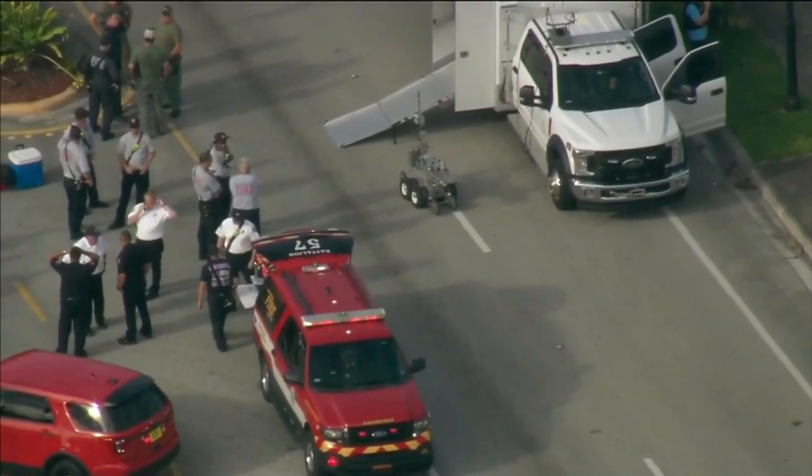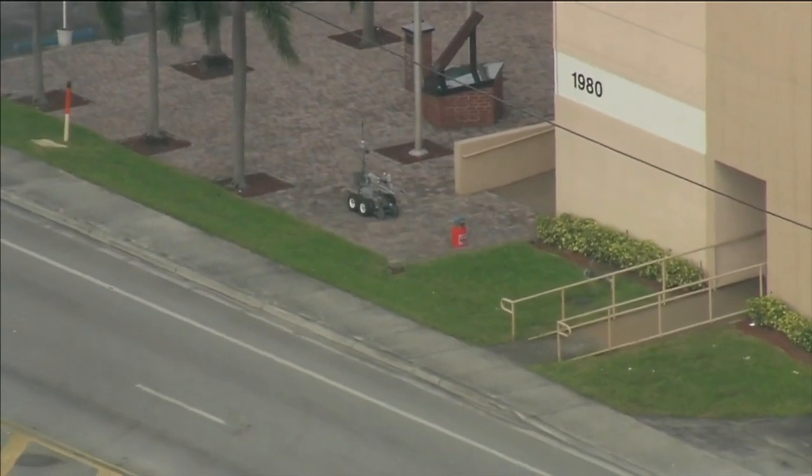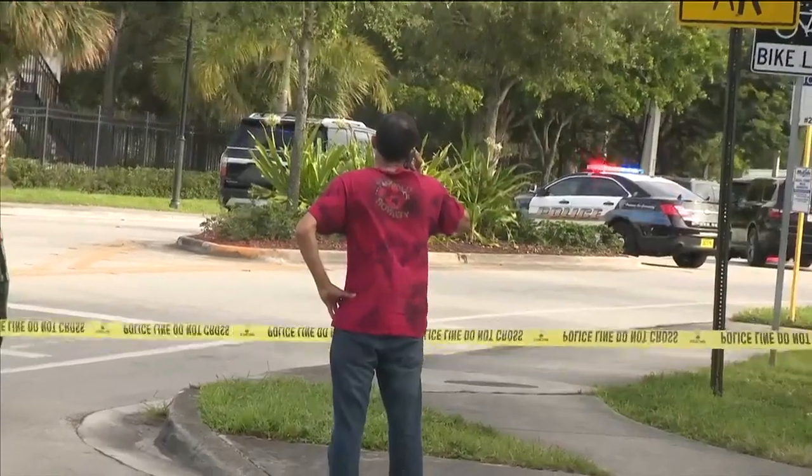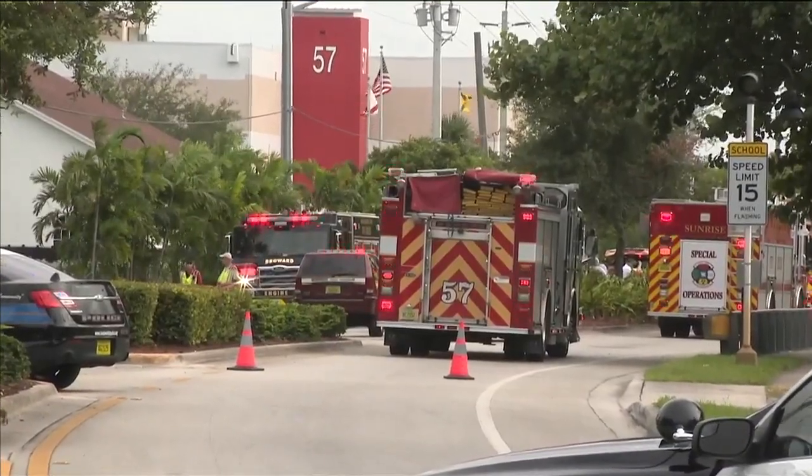After several hours, the bomb squad used a robot to separate the chemicals so hazmat crews could safely contain the items. A big scare, but certainly a tragedy averted for a woman who thought she was doing the right thing.